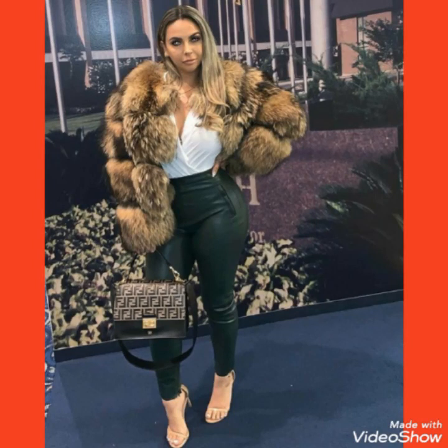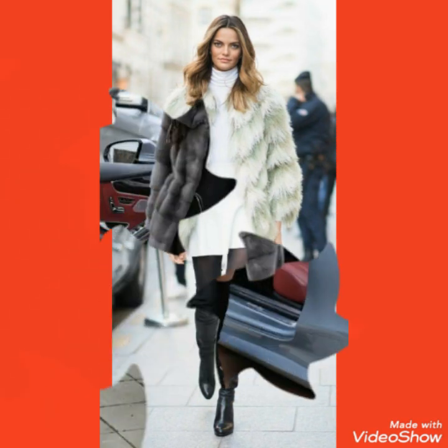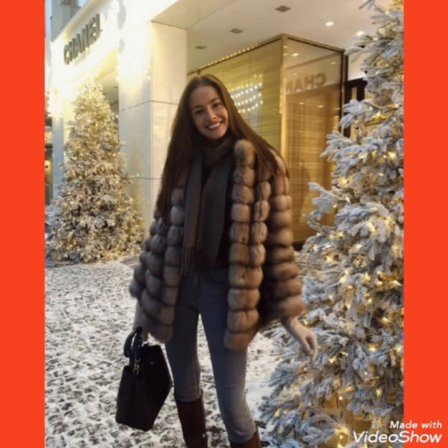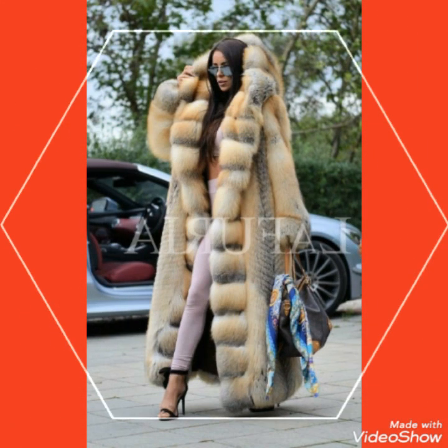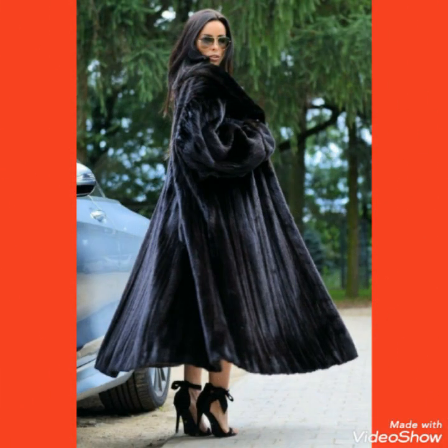Hello friends, welcome back to my channel. Today I'm back again with a most demanding and gorgeous collection of folks for long coat with tie, high heel long boots, stiletto high heels, and leather ankle high heel long boots.